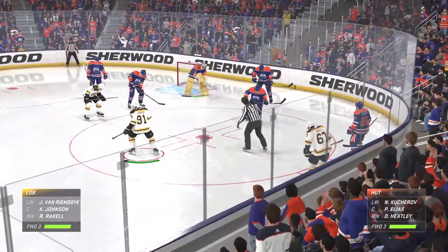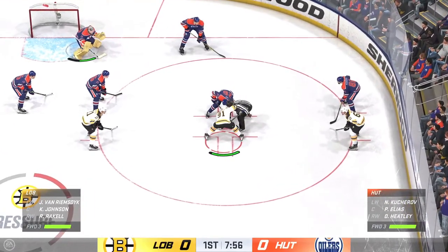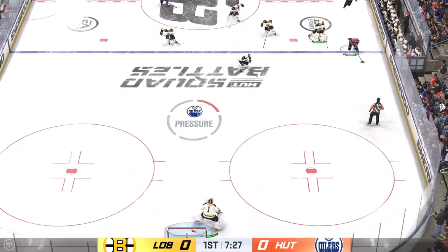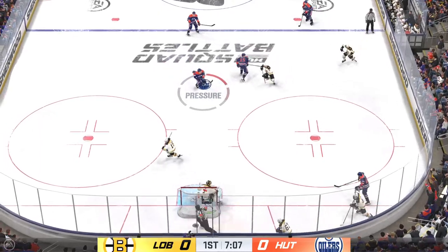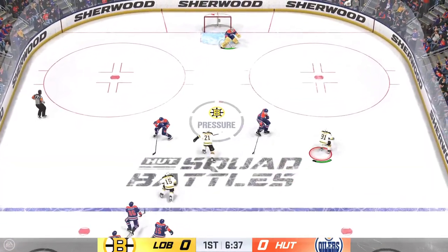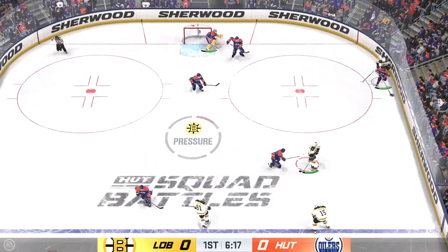Past the midway mark of the frame, we've still got zeros on the board. Edmonton's won the faceoff deep in their own end. The Oilers move it ahead. Edmonton's got the puck along the wall. Passes it over to Van Riemsdyk. Nice solid entry from the middle. Stits it to the middle and it goes off a stick and off target.